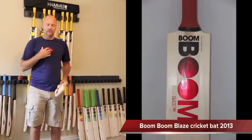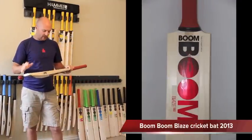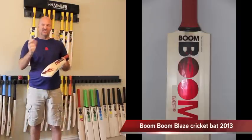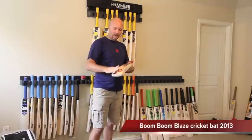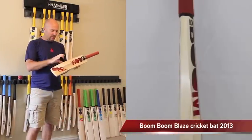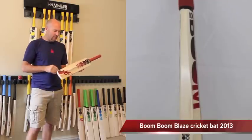Getting right into it, this is probably my favorite profile out of the Boom Boom bats — that's just my personal opinion. It's very Gray Nichols Legend-esque, but the difference is you've got a mid to low sweet spot, slightly bigger edges, and a nice high profile.